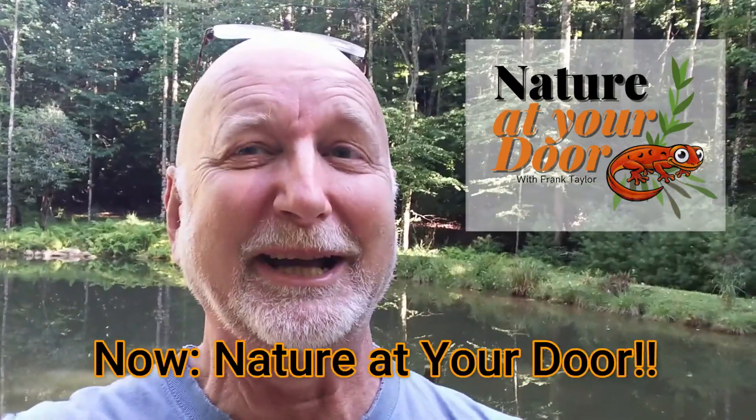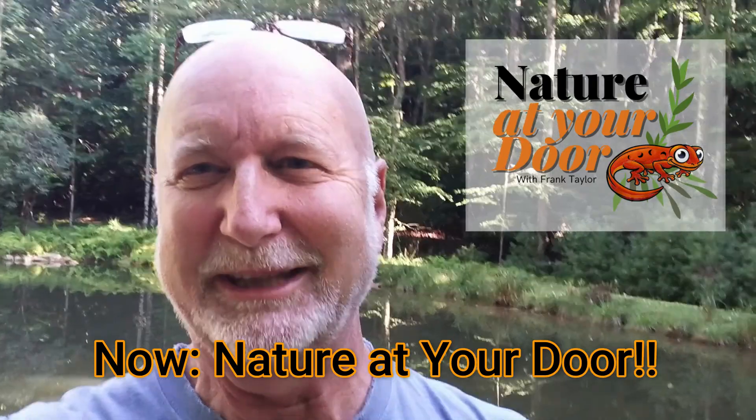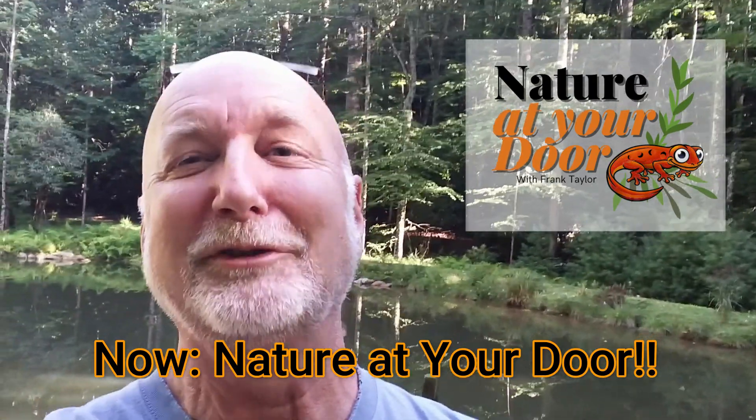Thanks for watching Nature in Your Backyard. Hope to see you again soon. And remember, if you like what I do, please subscribe to my channel and share it with friends, teachers, grandchildren, or homeschoolers, as the case may be. I think they'll enjoy it as well. Thanks for watching.